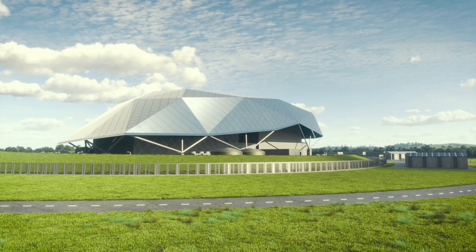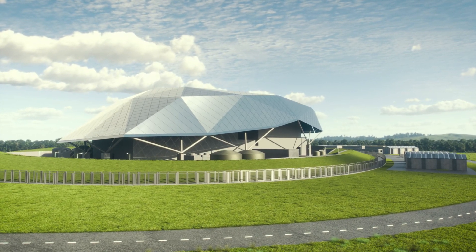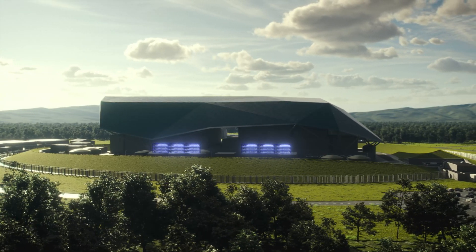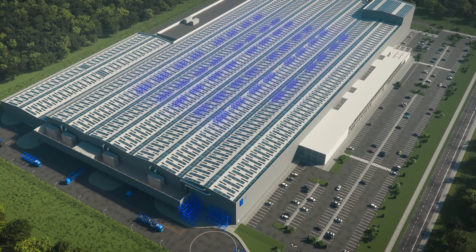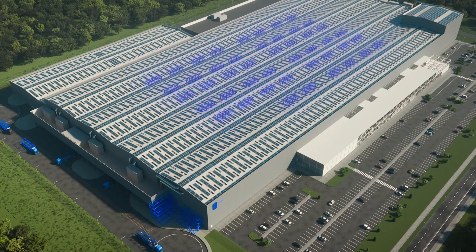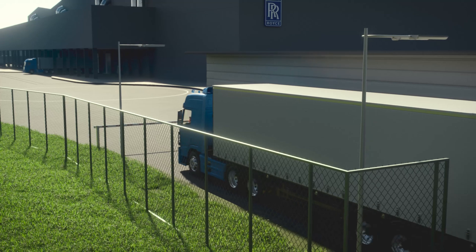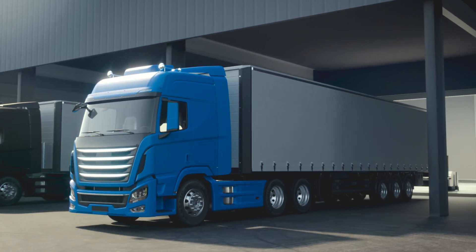The Rolls-Royce Small Modular Reactor is a radically different approach to delivering new nuclear power, based on proven technology and building on an unrivaled heritage of engineering excellence. Rolls-Royce SMR's unique factory-built approach significantly reduces on-site construction compared to conventional large nuclear projects, cutting both time and capital cost and increasing delivery certainty.